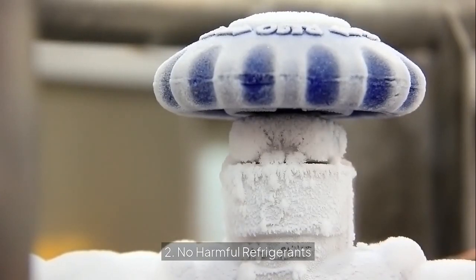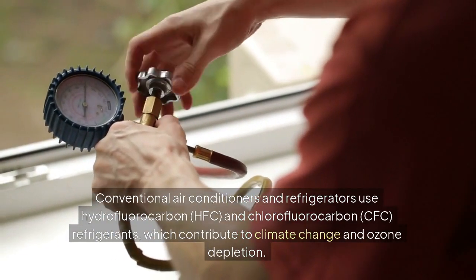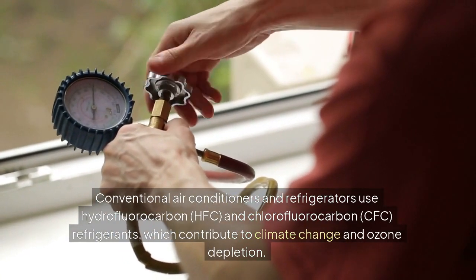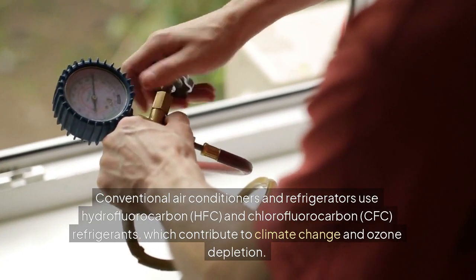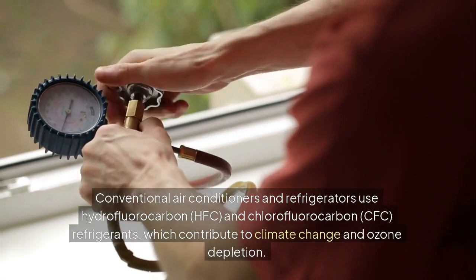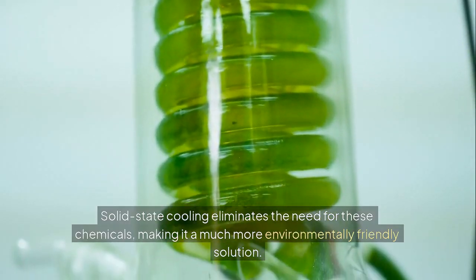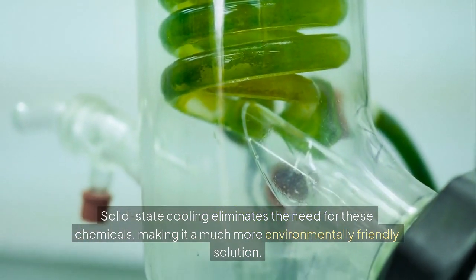Second, no harmful refrigerants. Conventional air conditioners and refrigerators use hydrofluorocarbon (HFC) and chlorofluorocarbon (CFC) refrigerants, which contribute to climate change and ozone depletion. Solid-state cooling eliminates the need for these chemicals, making it a much more environmentally friendly solution.